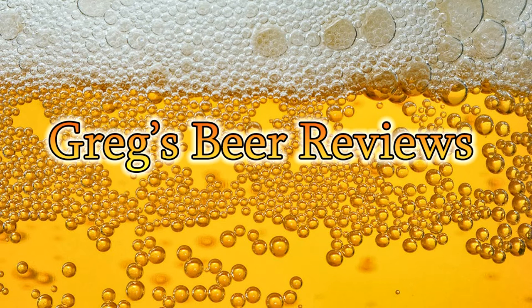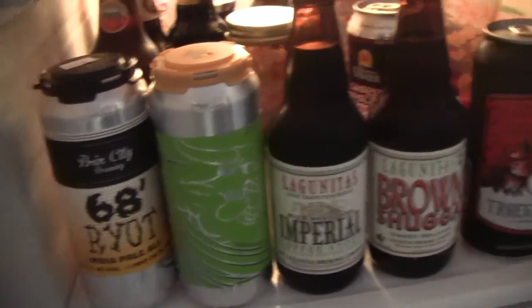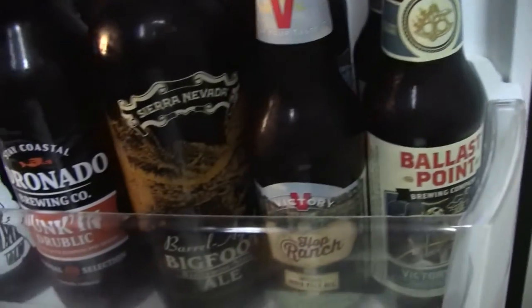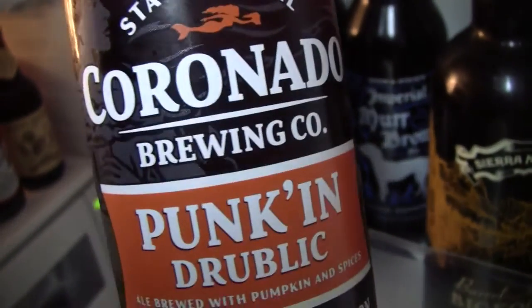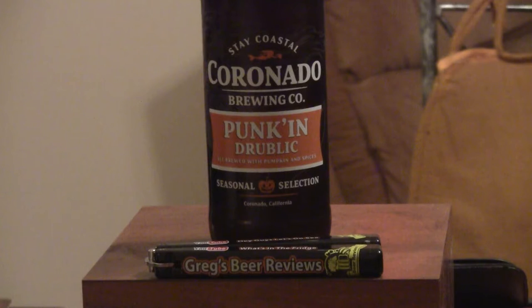Hello everybody, welcome to Greg's Beer Reviews. Let's go see what's in the fridge today. Hey everybody, thanks for stopping by Greg's Beer Reviews today. I found another pumpkin beer in there.